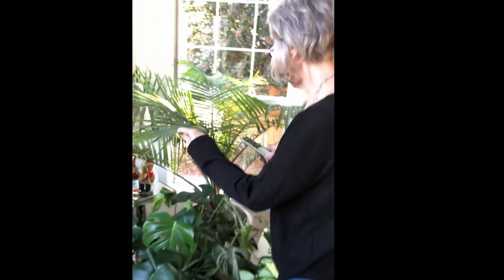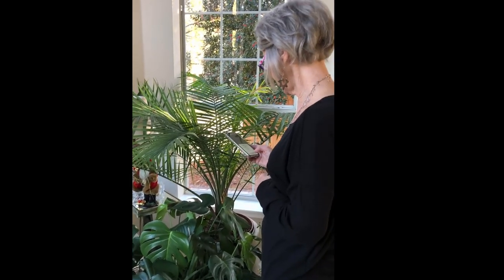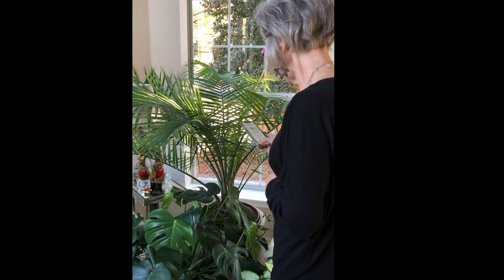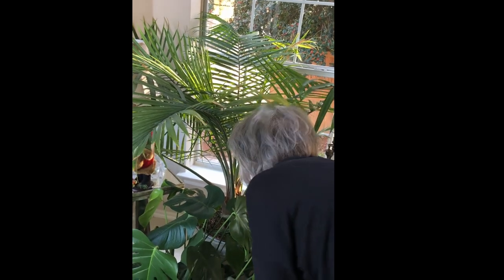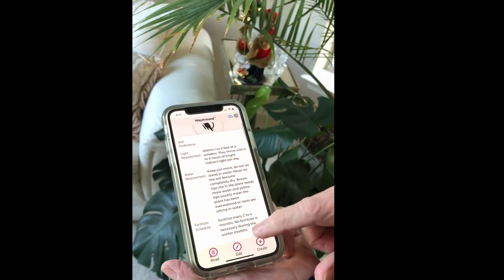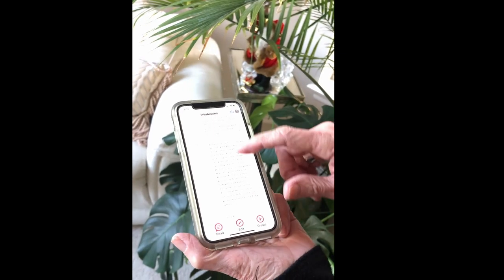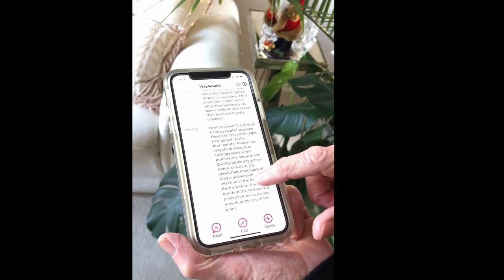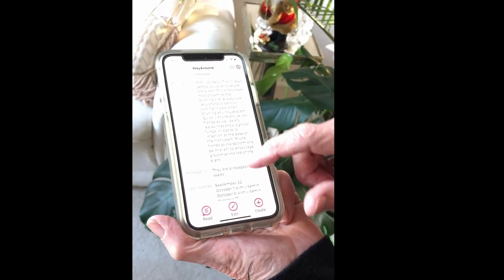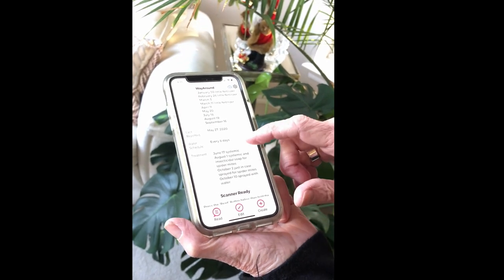Paulette also got attacked by spider mites this year. On her tag, I have put in information about why she might be getting brown tips or yellow tips, so hers varies a little bit. I tap the read button and tap it to the tag in the soil. It tells me she's a majesty palm and her name is Paulette. It gives me the soil preference, light requirement, water requirement, and fertilizer — the same basic information. You'll notice it also talks about pruning a little bit. I've added pruning to some of them as I've used it more. And again, here's her treatment info and her water schedule.